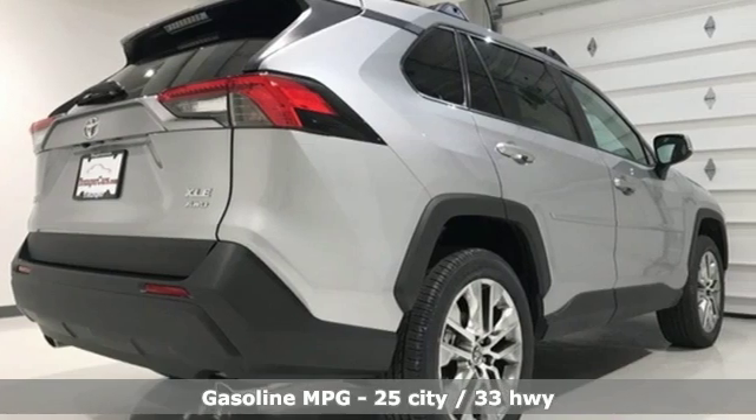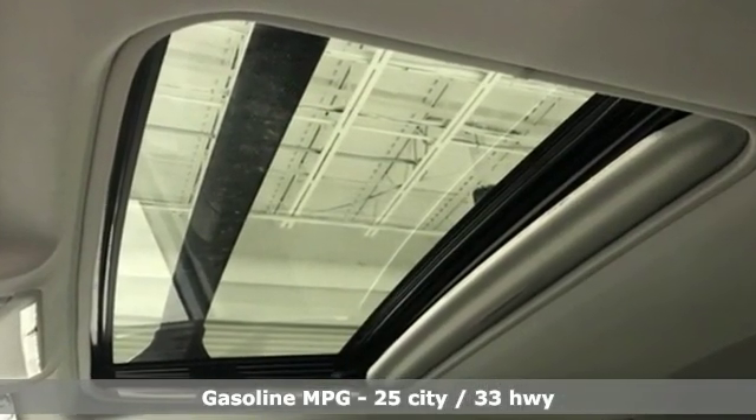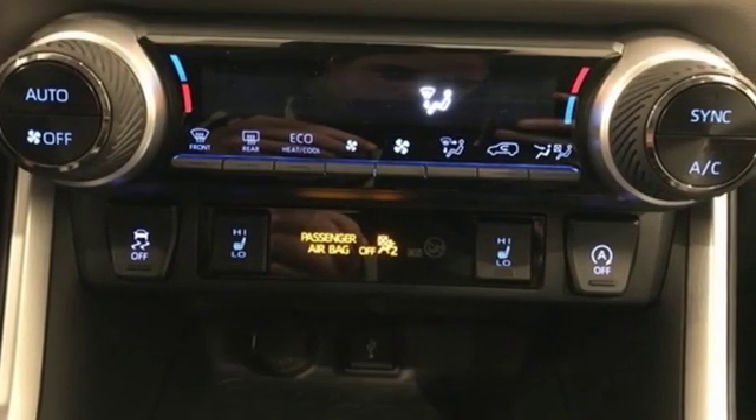It comes nicely equipped with features you'll love: smart device navigation, power heated mirrors, dual zone climate control, doors and push button start proximity key.